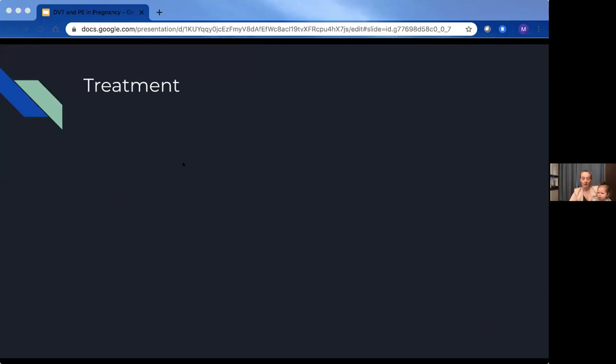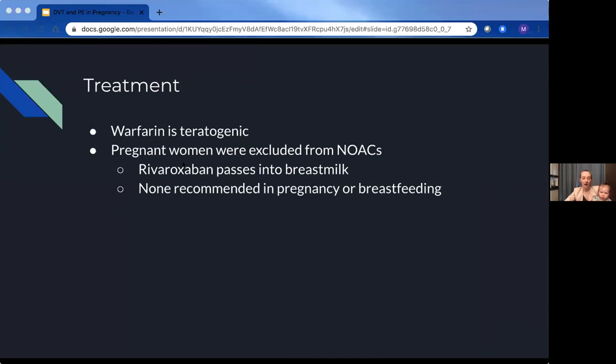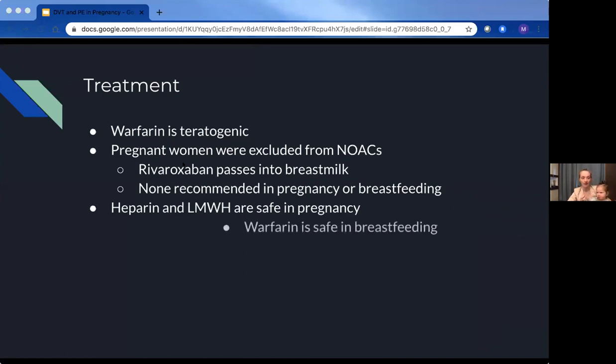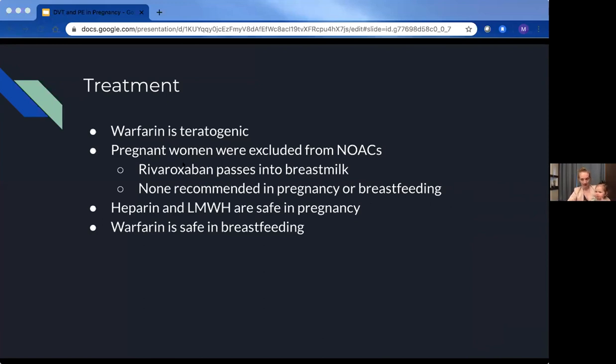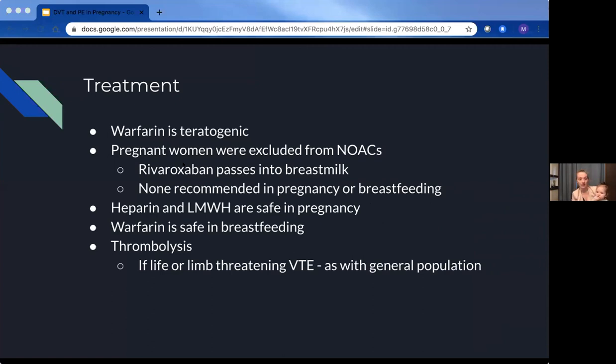In terms of treating women with any sort of VTE in pregnancy: warfarin is teratogenic and should never be used in pregnancy. All pregnant women were excluded from NOAC trials — though studies have shown rivaroxaban passes into breast milk — so none of the NOACs are recommended in pregnancy or breastfeeding. Heparin and low molecular weight heparin are safe in pregnancy. Warfarin is safe in breastfeeding, just not in pregnancy, so it remains an option for long-term anticoagulation postpartum. For thrombolysis, just as with any life- or limb-threatening VTE, pregnant people are eligible for thrombolysis if they meet the same criteria as non-pregnant patients.